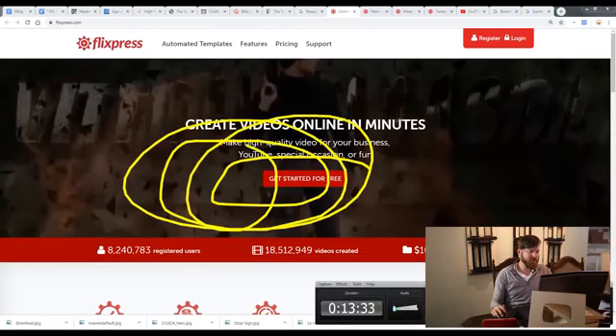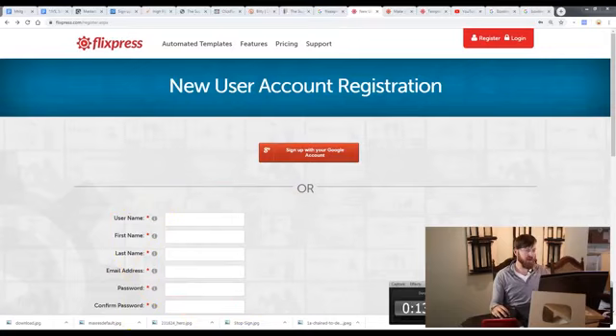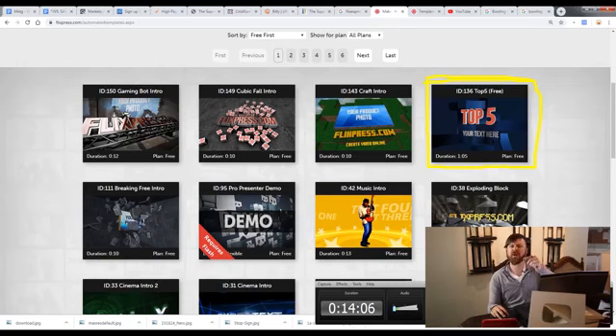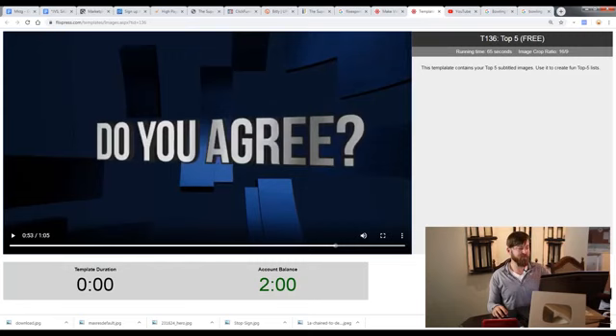We're going to sign up to Flix Express — click 'Get Started for Free' and register an account, or sign in with Google. Now we're on a screen where we can create a video using video templates. I like the longer videos because these are going to rank better. When you use a free account with Flix Express you get an account balance of two minutes. This video is 65 seconds — about a minute — so you can get it for free.